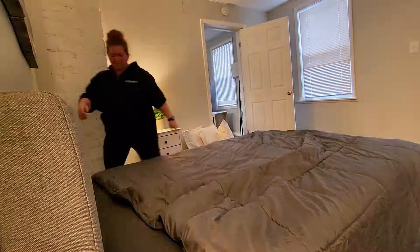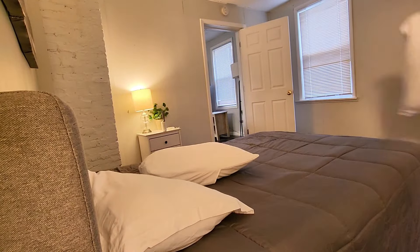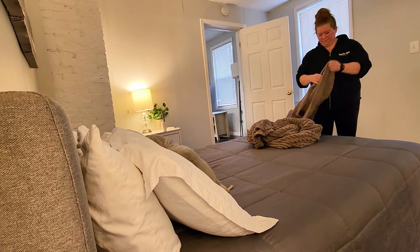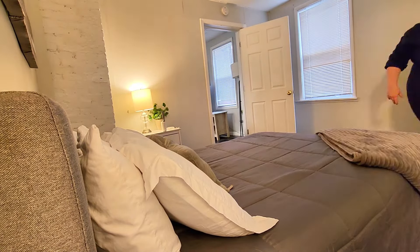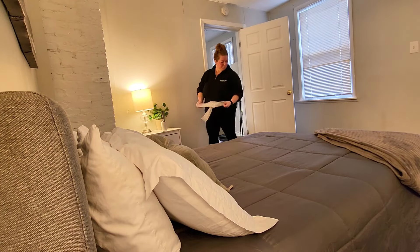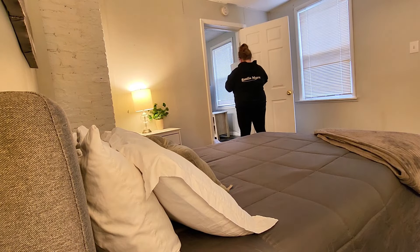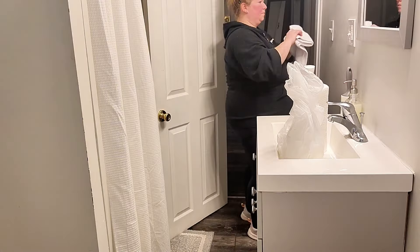I love it when properties have multiple sets of bedding because it just makes it so much easier. I can strip the dirty linen, put on the clean linen and take the dirty with me. Usually I take the dirty linen, wash it, and bring it back the next time I come. This unit has some really nice throw blankets that are really fuzzy and soft and comfy, and I love putting them catty corner on the bed.